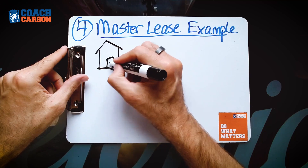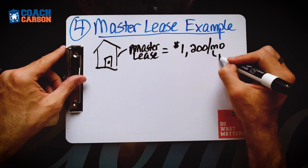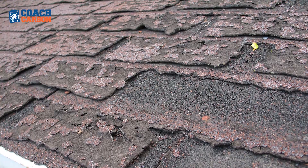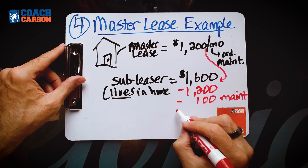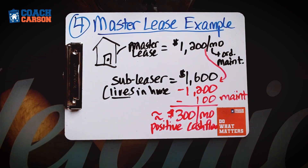Here's an example. For that same $240,000 house, you negotiate a $1,200 rent payment with the owner. Why would they do that? You agree to pay all ordinary maintenance — turnover, painting, small repairs — while they handle the big stuff like roof or HVAC replacement. You also handle any vacancies, keeping up that $1,200 payment no matter what. If you can rent it out for $1,600 per month, that's $400 to cover maintenance and still earn a $200 to $300 profit per month, with very little money up front and no 7% interest rate loans.